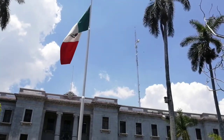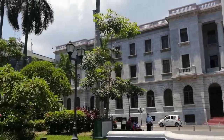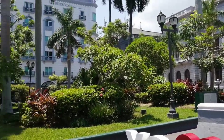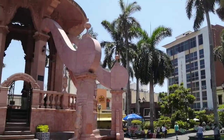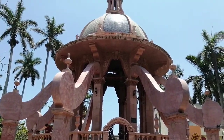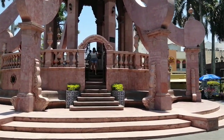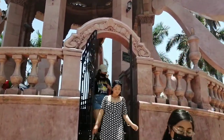Este centro histórico data desde la constitución de la ciudad durante la década de 1820. Posteriormente la plaza fue remodelada en el año 1891. En el centro de la plaza se encuentra el kiosco con cantera rosa construido en 1945, el cual es conocido como el Pulpo, dada su similitud con este molusco.